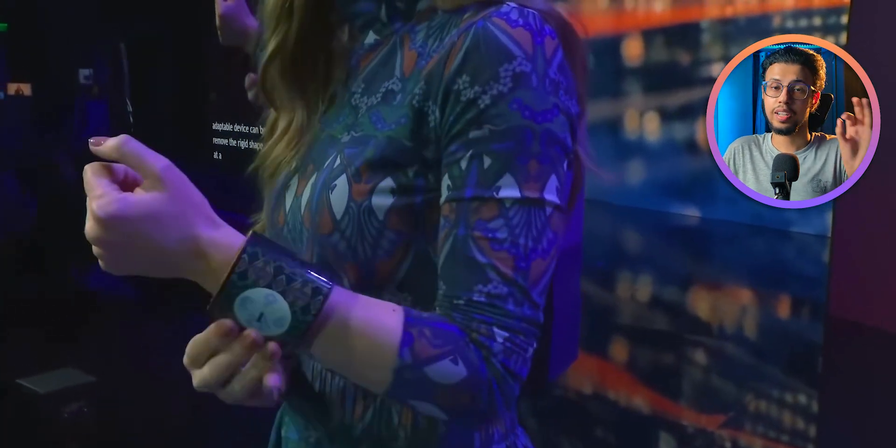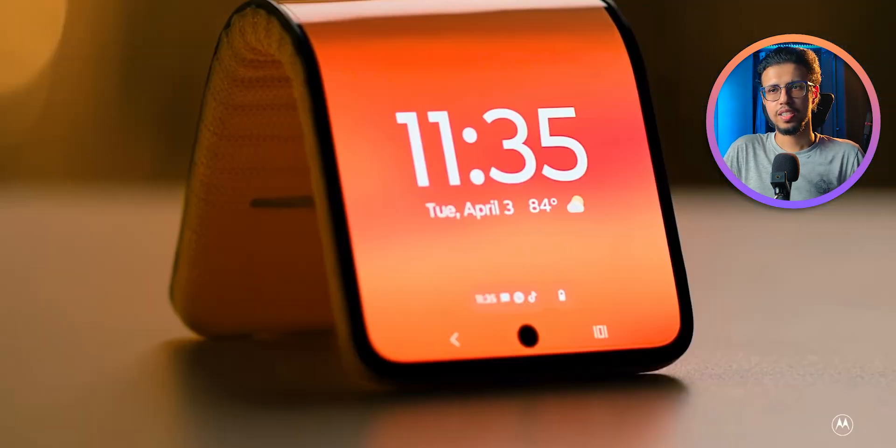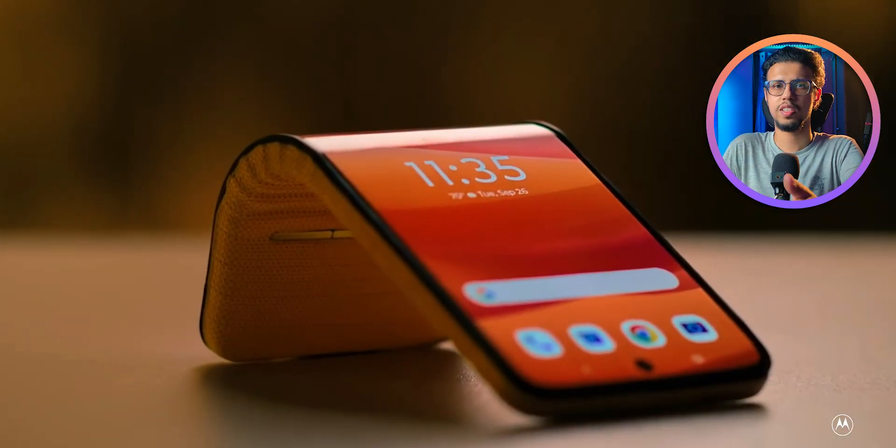So before you say this is useless and all that, understand the intention behind it. But keeping all that corporate stuff aside, just from a technology perspective — what do you think the use case for a phone like this may be?